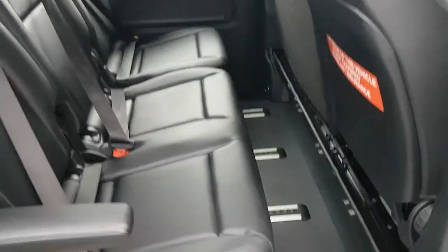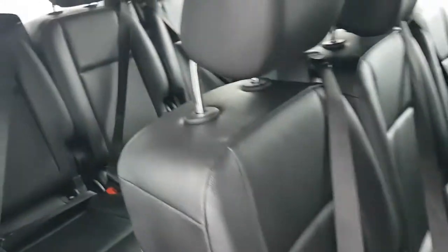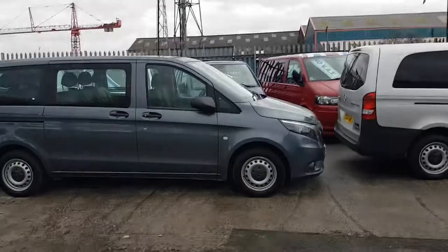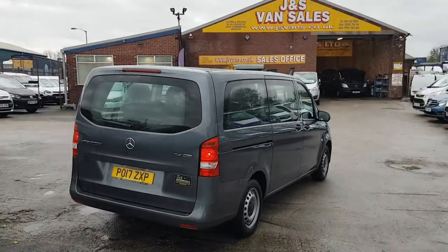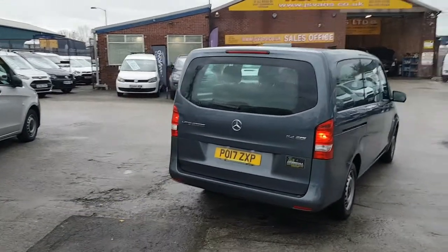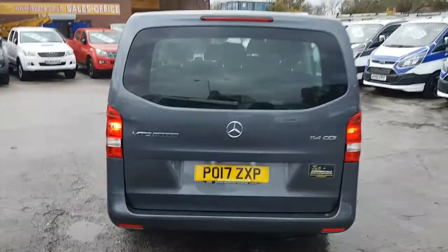All the seats can be turned around or slid forward. In this model, all the rear ones can slide forward or backwards if you require more space in the back. It's a 2017, 17-reg, so it also comes with the manufacturer's warranty until March 2020.